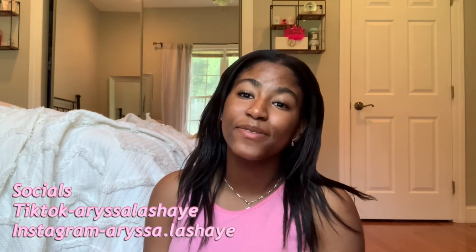But that's all on my phone! Thank you guys so much for watching this video, and I will see you guys in my next one. Bye!